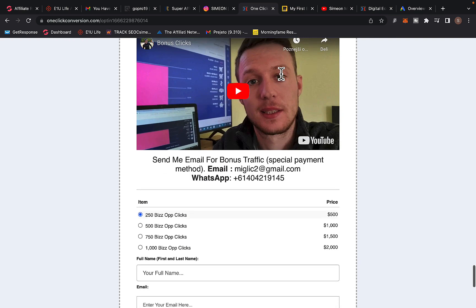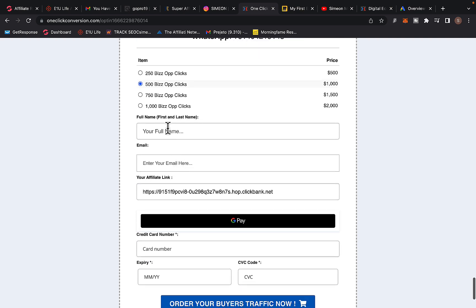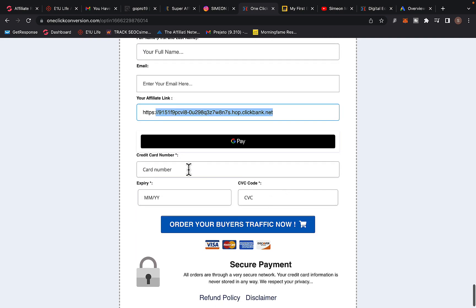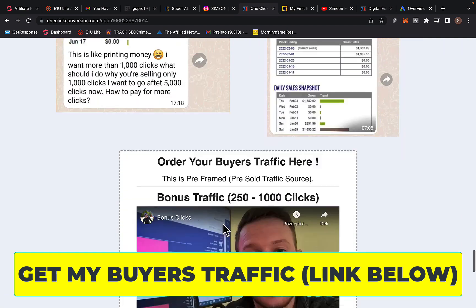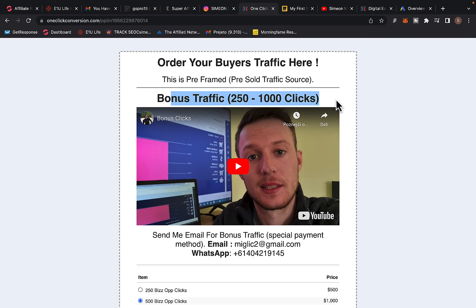On this page, scroll down and order your traffic. We have four different traffic packages starting with 250 clicks up to 1,000 clicks. Select your package, enter your first name, last name, email address, paste your ClickBank affiliate link, and enter your credit or debit card information to complete your order. Even better, you can get up to 1,000 bonus traffic clicks on top of your purchase — meaning you can buy one package and get another one added for free.